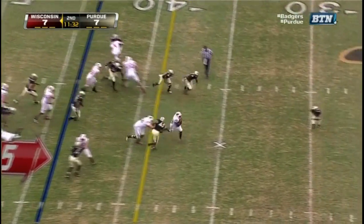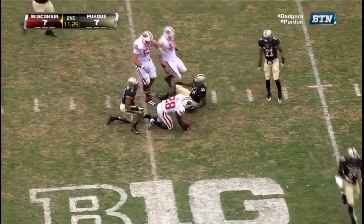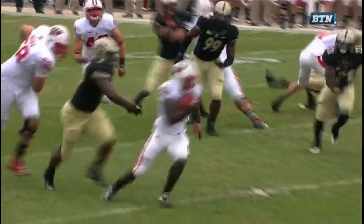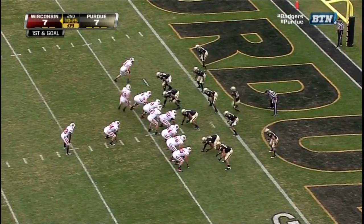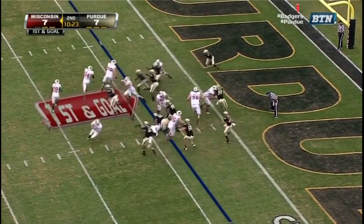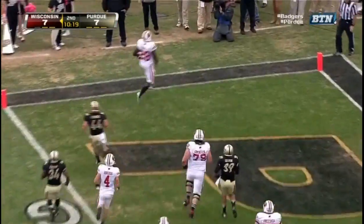The give to Ball up the middle — giant hole. Monte Ball inside the 25. Battle up front — Kaywon Short gets pushed out. Nice job by Wisconsin. From the three, Pedersen in motion, toss play to Ball, headed for pay dirt — and Ball is in for the touchdown!